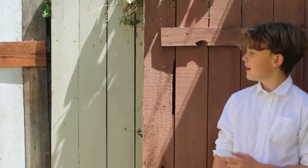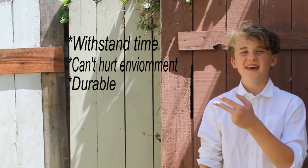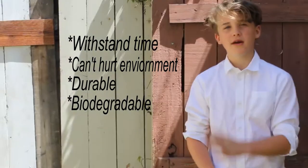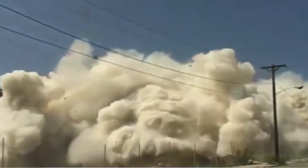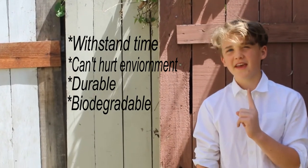I'm trying to find a replacement for wood. The material would have to have all or most of the properties of wood that make it so desired for building. It would have to be able to withstand time, it can't hurt the environment during production, it has to be durable, and it has to be biodegradable to some point — for example, the material can't degrade rooms upon the building for obvious reasons.